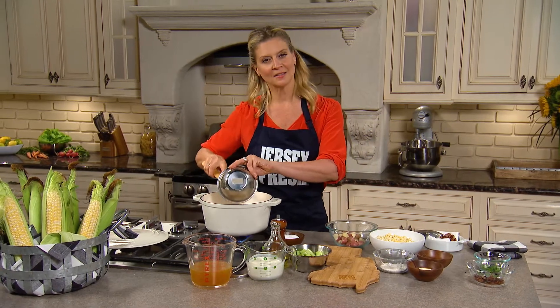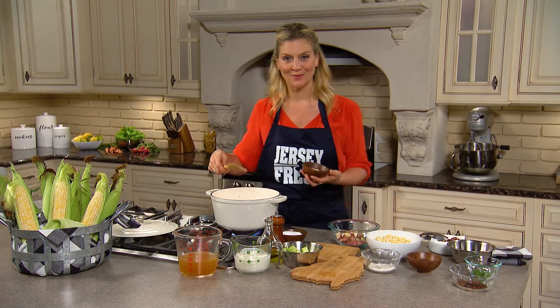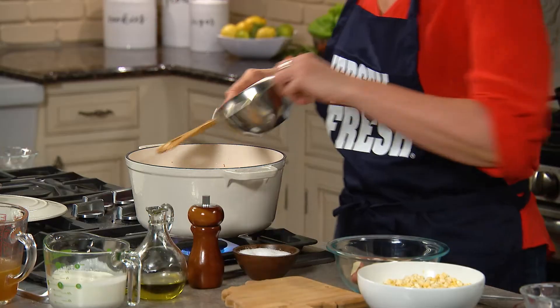I wanna saute the onions a little bit before I create the roux, and I'm gonna add some butter. Yes, there's bacon fat, but we need a little butter as well. And then in goes the flour, in goes the celery.